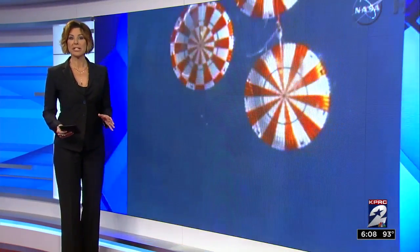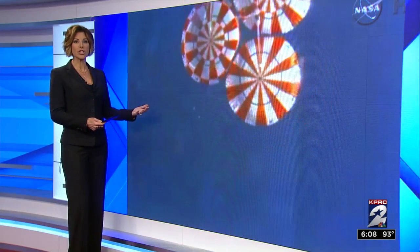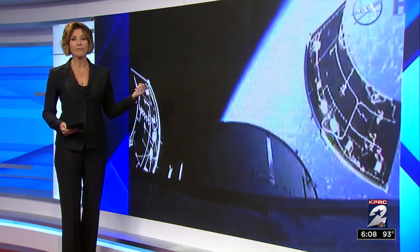It was the way astronauts returned to Earth for years — their space capsule splashed down in the ocean and then they were picked up by a ship that was waiting nearby. But after the space shuttle program began, that recovery method was scrapped. And now with the Orion program, it's making a comeback, and astronauts are training nearby here in the Gulf of Mexico.